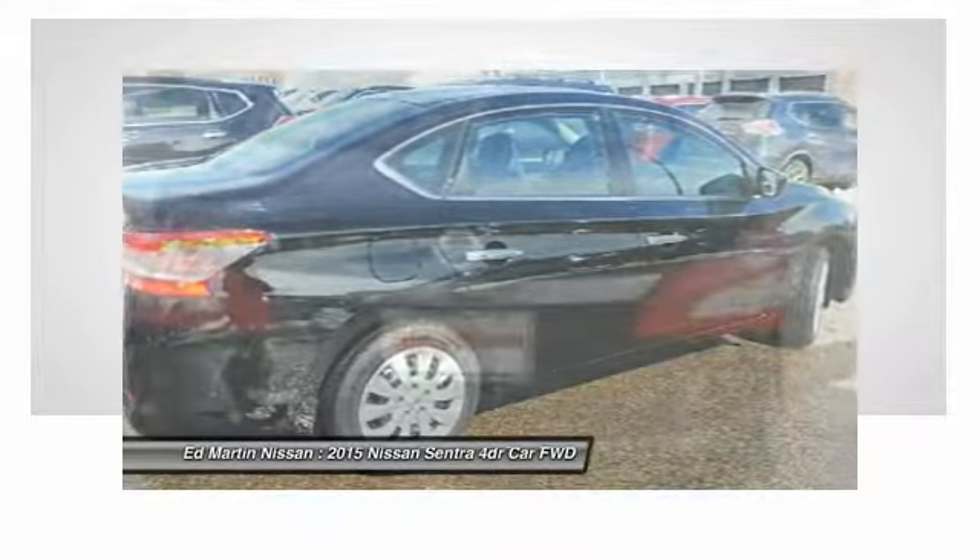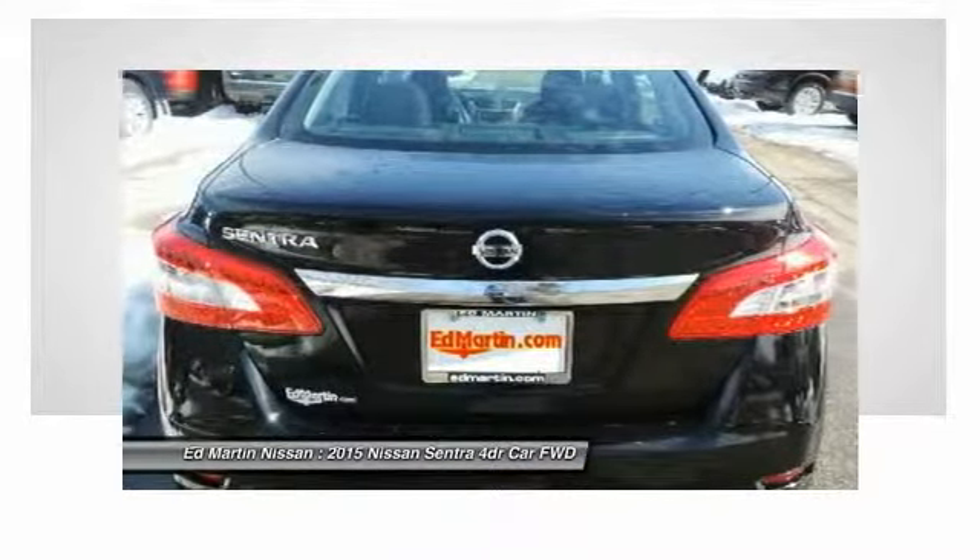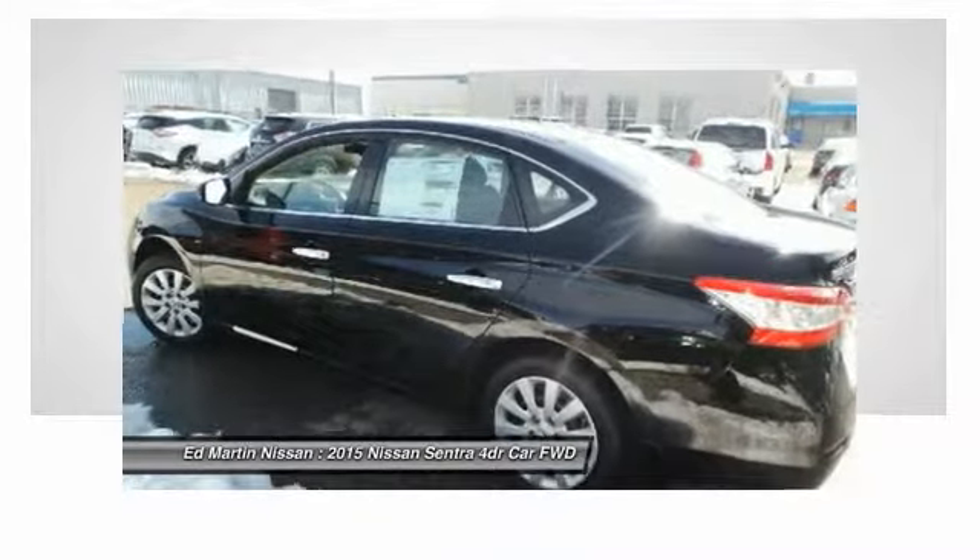Air conditioning, driver airbag, power steering, adjustable steering wheel, cruise control, keyless entry.